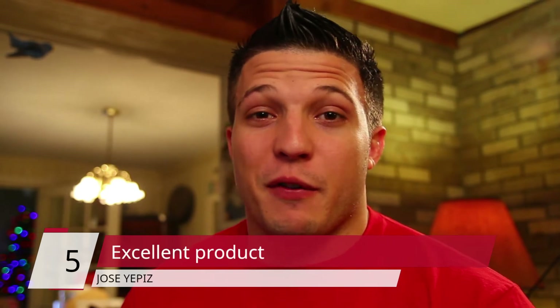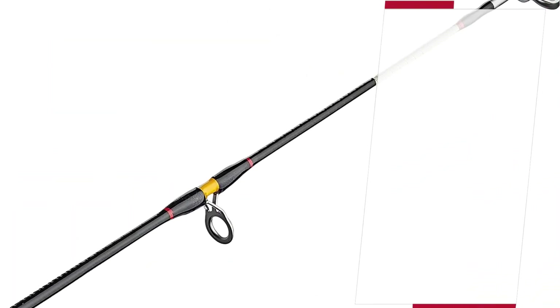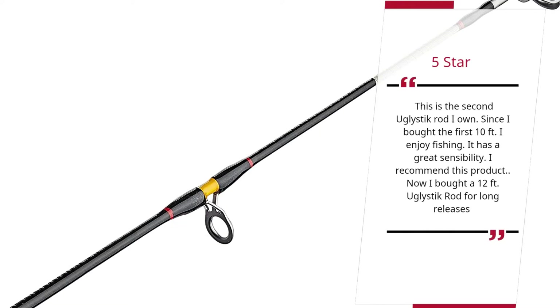Number 5 — Excellent Product. Jose Yepes, 5 Star. This is the second Ugly Stick Rod I own. Since I bought the first 10 feet I enjoy fishing. It has a great sensibility. I recommend this product. Now I bought a 12 feet Ugly Stick Rod for long releases.